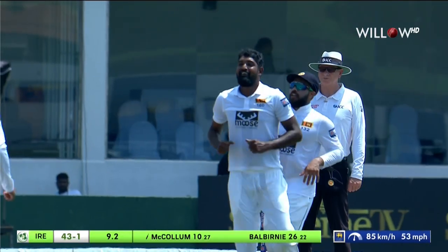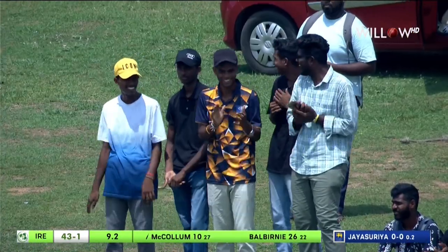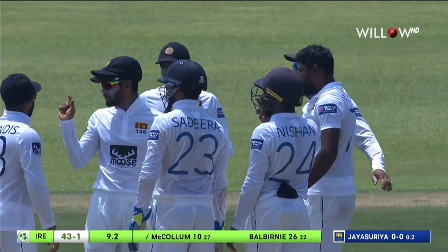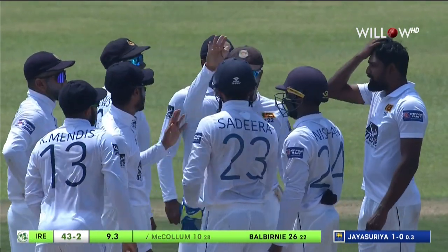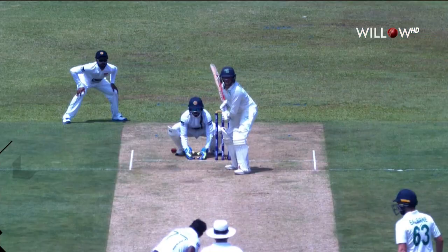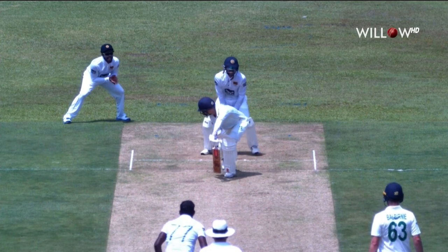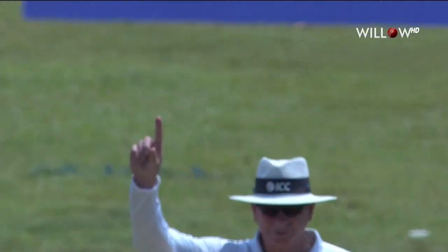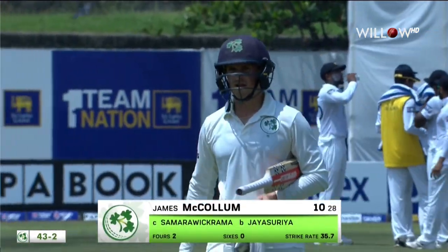Asking for a catch, that's given. He walked away. Prabhat Jayasuriya strikes in his very first over — a bit of turn, bit of bounce, but he also had that drift again that we talk about. Very unfortunate for McCollum because you have to play at it. This is what Jayasuriya does — all three deliveries on the money. This one straightens, and because of that angle and the previous deliveries, he's trying to cover the line of the stumps. Very faint edge through. Callum gone for ten. It's 43 for two.